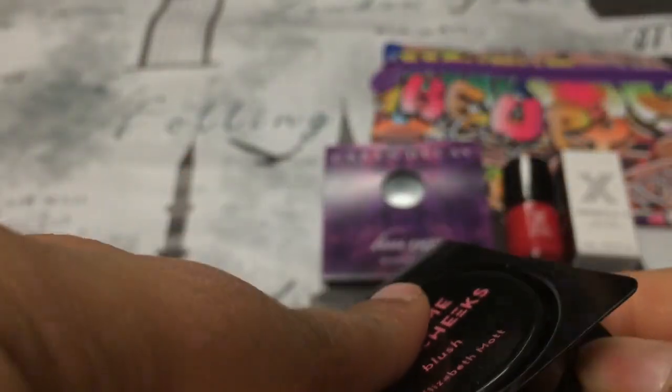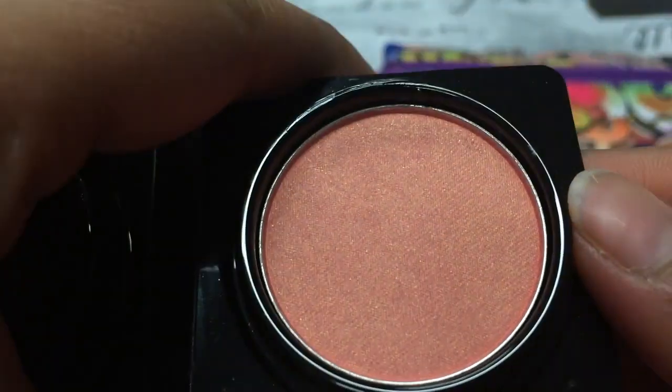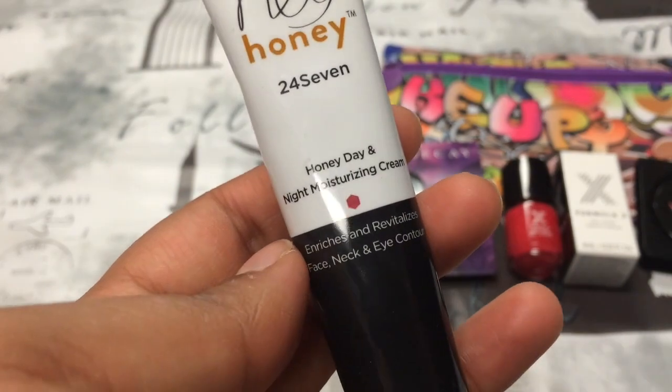The next thing in here is the Show Me Your Cheeks blush by Elizabeth Mott. It's just a deluxe size sample — let me open it. This is how the shade looks — a really, really pretty shade.